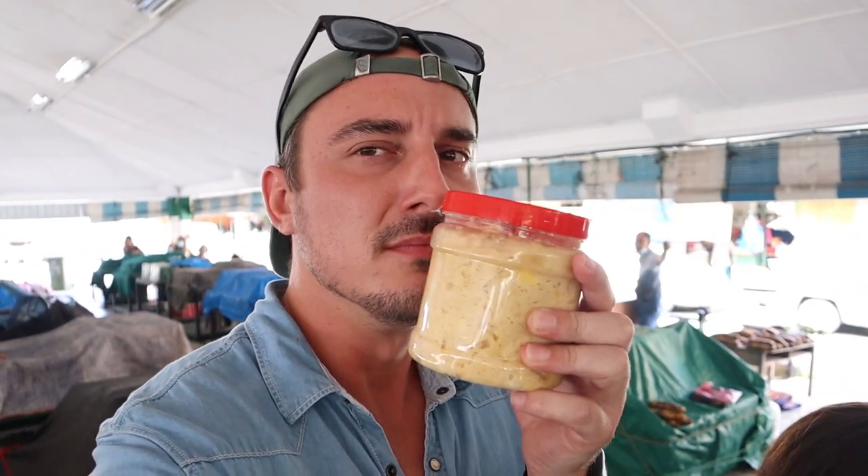Another amazing product you can find here at the market is the oh-so-smelly tempoyak. This is fermented durian and it's definitely one of my favorites. Oh, if only you could smell this!